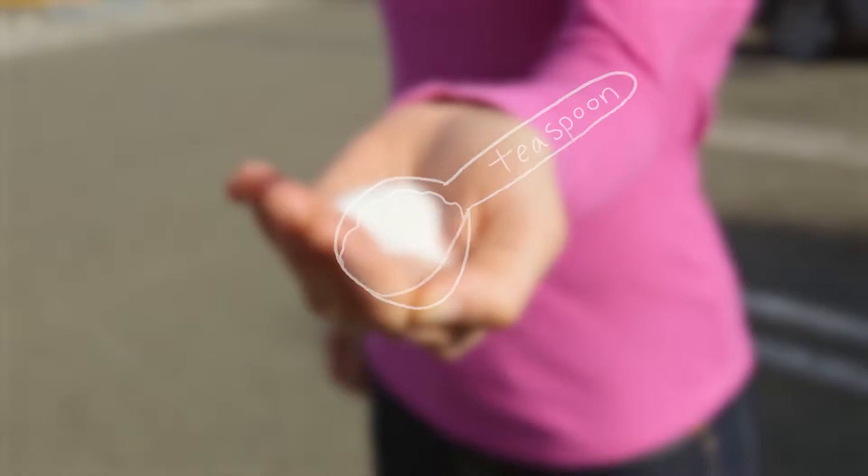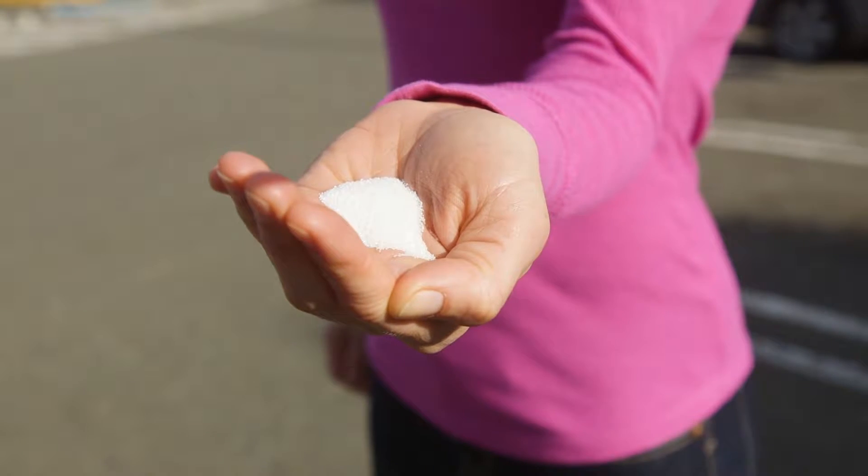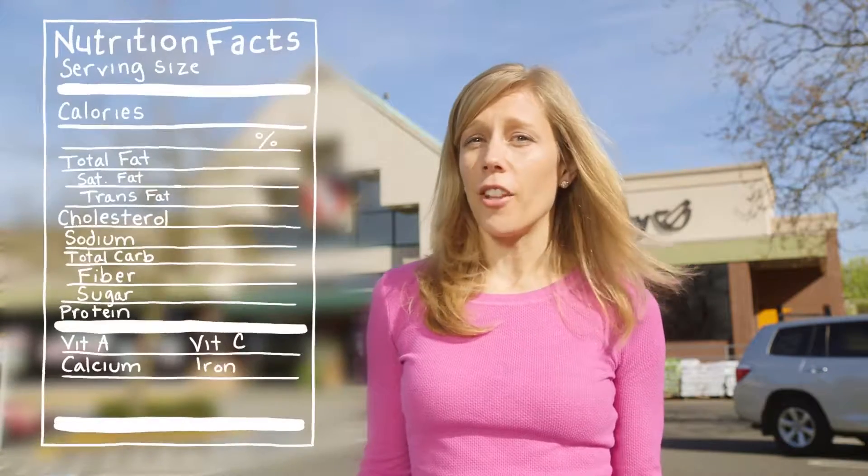Sodium is added to a lot of the foods that we eat, so it's important to know how much sodium is in the foods we buy at the store. A teaspoon of table salt has about 2,400 milligrams of sodium in it — that's all most of us need in an entire day. You can find out how much sodium is in something by reading the label on the food.